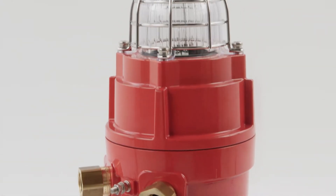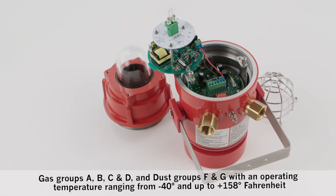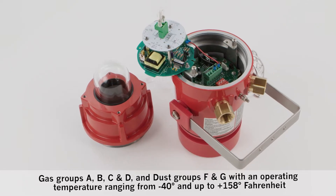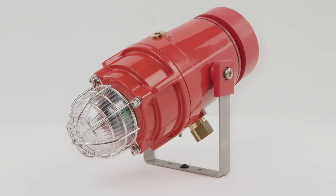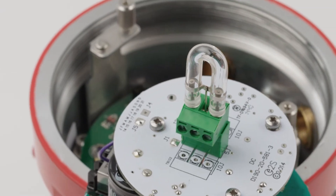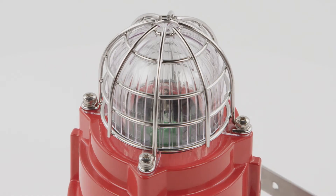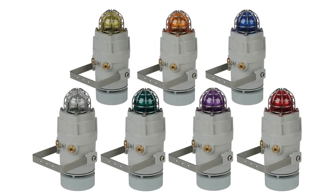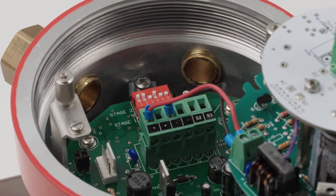Suitable for NEC or CEC Class 1 Division 1 and 2, Zone 1 and Class 2 Division 1 and Zone 20, 21 and 22 applications. The powerful Xenon strobe light, available in 5 or 10 joules, delivers up to 1 million candela output and can be configured with multiple flash rates. Field replaceable UV stable polycarbonate filters are offered in 7 colours. The threaded flame path enables quick installation and simplifies inspection.